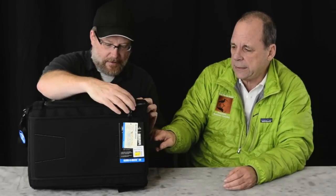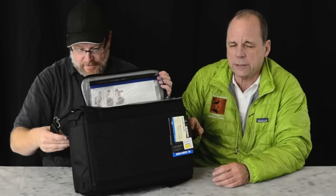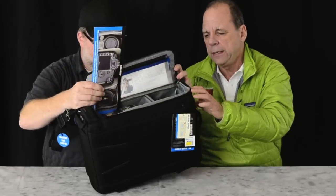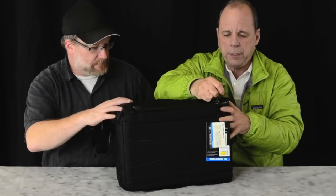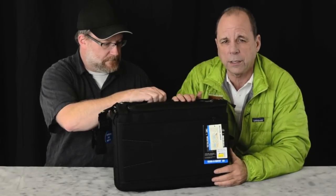We're also bag guys — we love bags. This happens to be a Think Tank bag, the Slingback 30. It fits over your shoulder and holds a lot of gear. We won't go into all the gear it holds at this point — we're going to pack one of these for you and show you how we use it. Think Tank makes some great stuff, and as you'll notice in our studio, we use a lot of Think Tank.